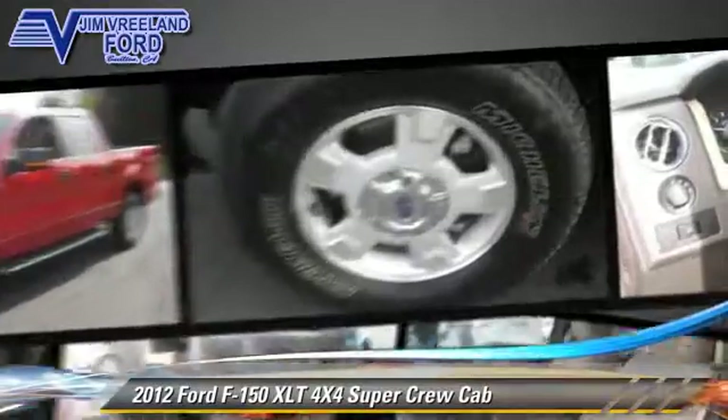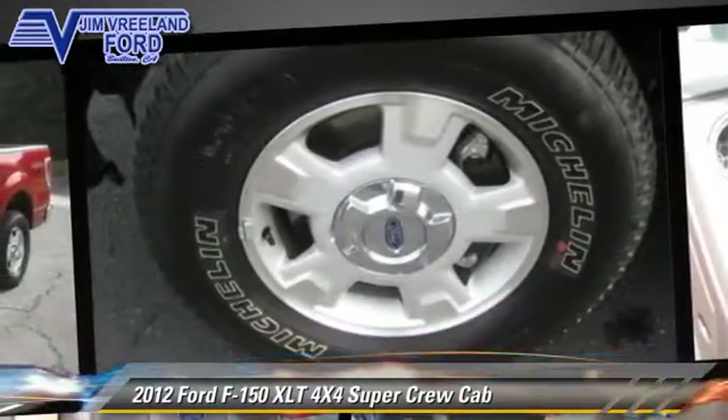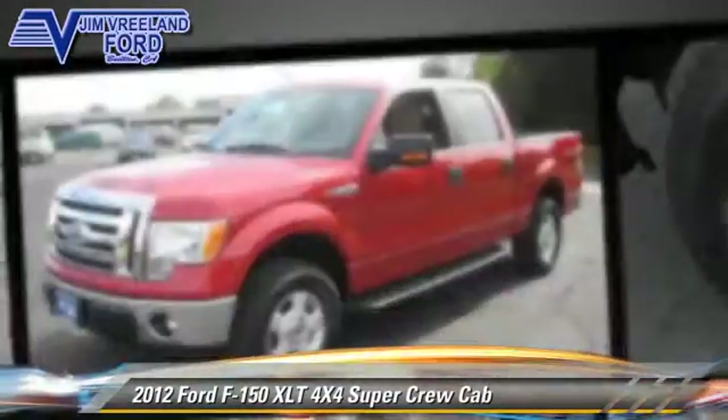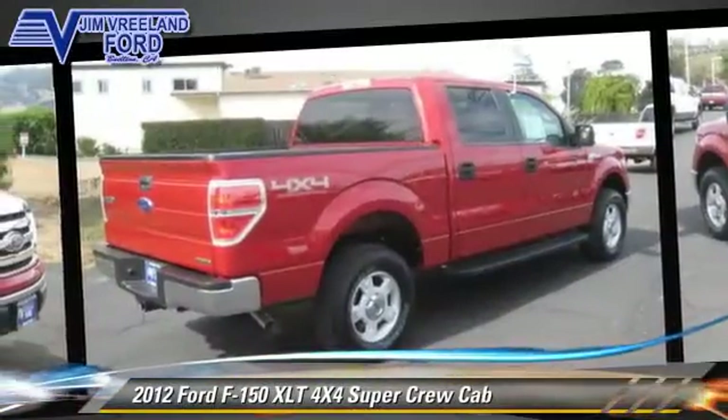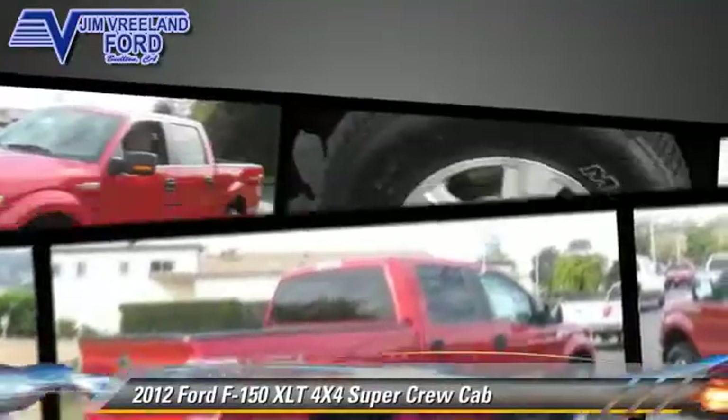Safety features include traction control, ABS, and AdvanceTrac. Comfort and convenience features include power door locks, power windows, and power mirrors.